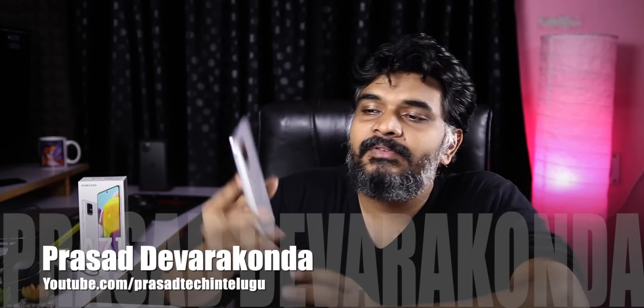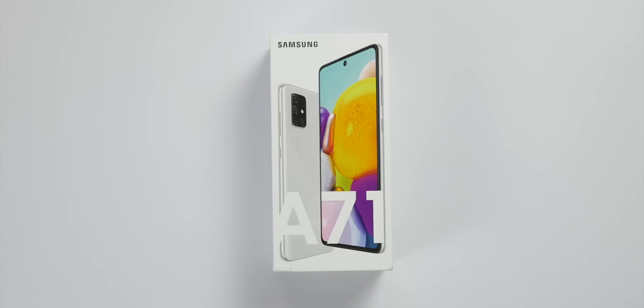Hello, my name is Jishan Prasad. This is the Samsung Galaxy A71 launch. It has a silver color finish and a matte finish.